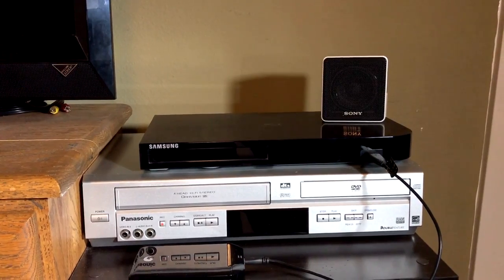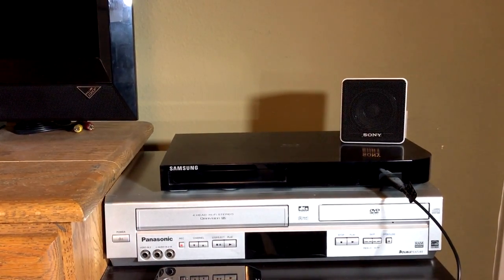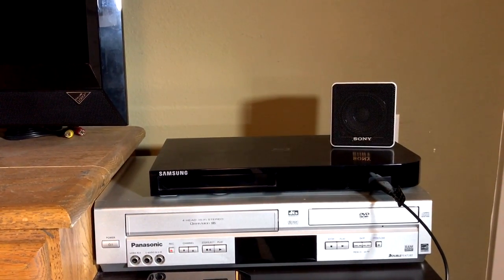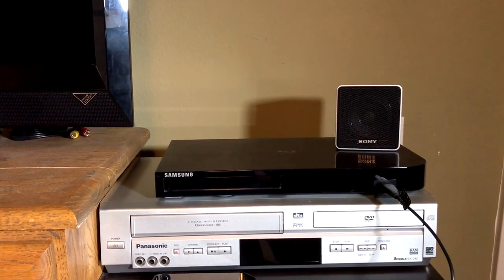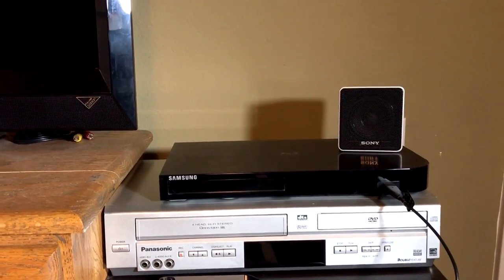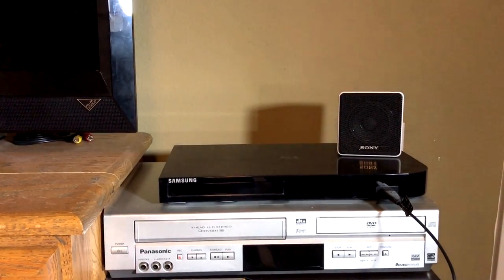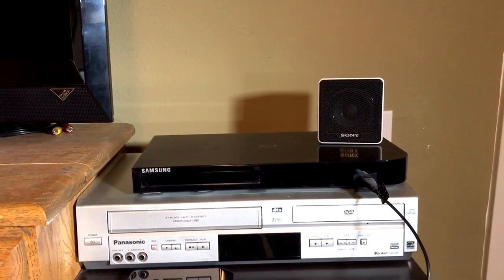But particularly on some, it would decode the 5.1 signal into stereo, which was quite annoying. And it took me a while to find one that would do exactly what I wanted to do, and this one does it. It plays everything. I haven't had any issues so far. And of course, it's a very fine disc and network player as well.